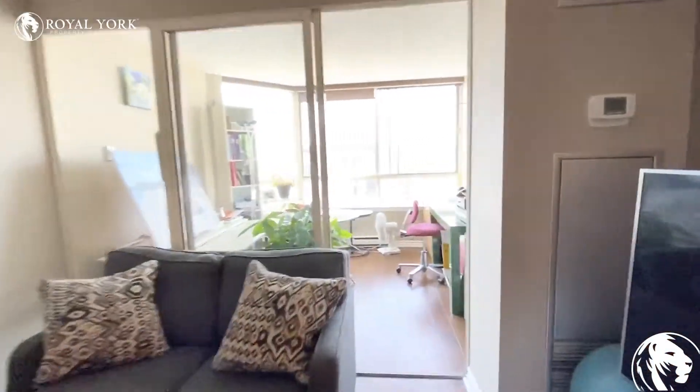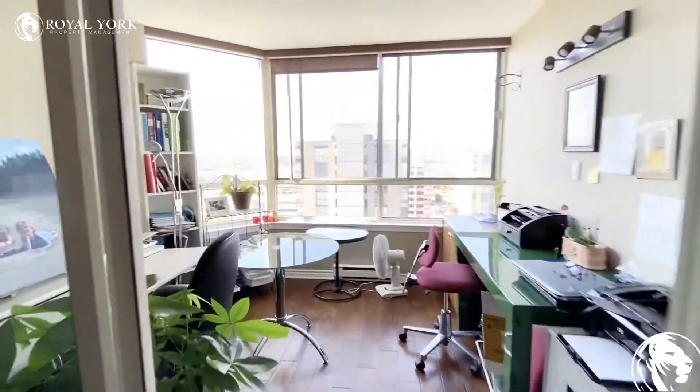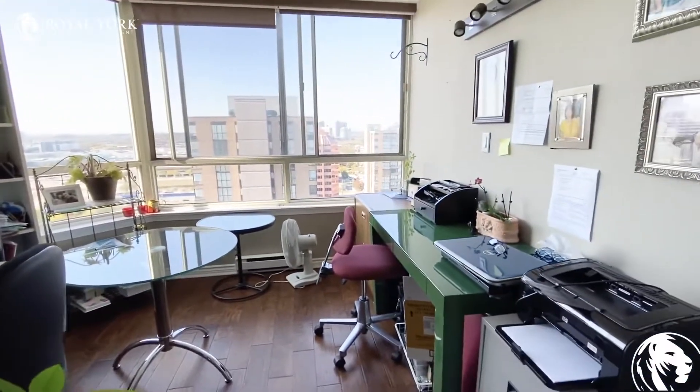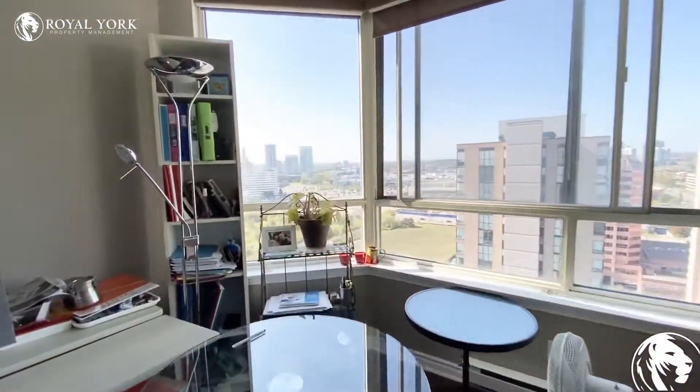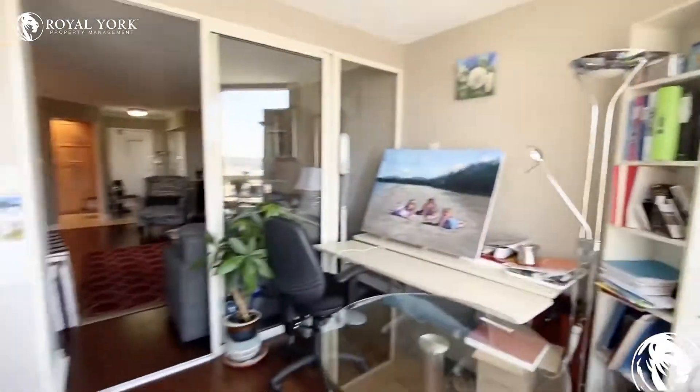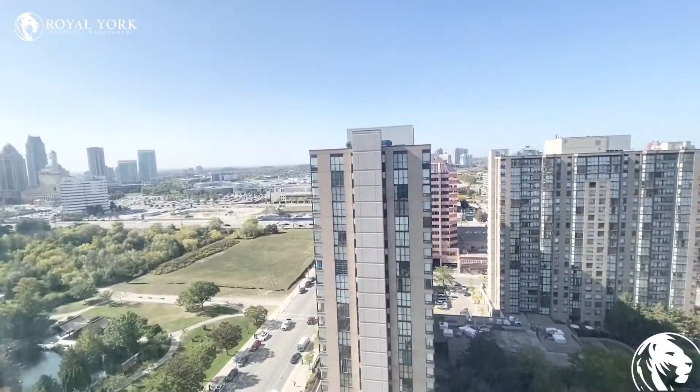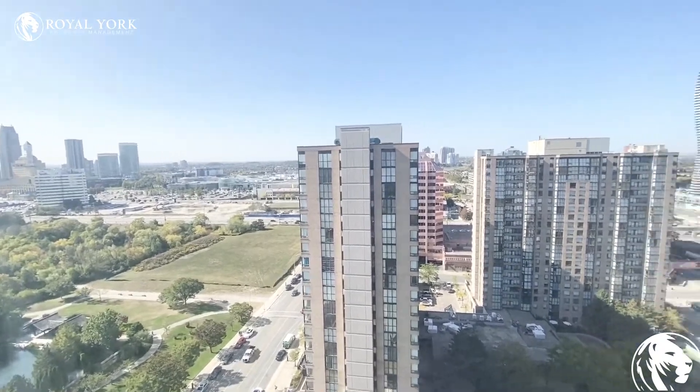Across the living room there's a solarium den here. Great with natural light — as you can see it's being used as an office at the moment, which is very practical. Could also be a library, completely up to you. The view out from here is Mississauga; you've got the Square One view here.